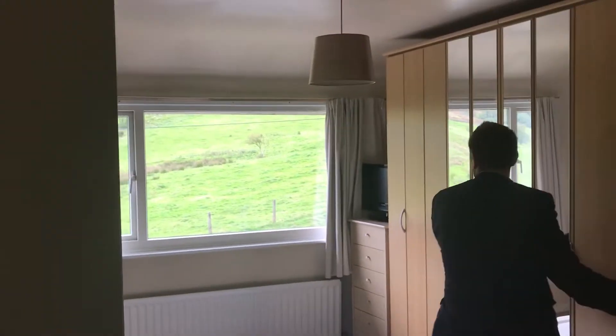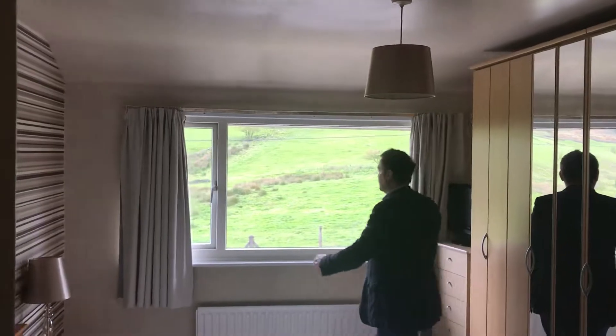Wonderful master bedroom — there's a wardrobe in there. Obviously these freestanding pieces would go. Have a look at these fantastic views — brilliant views.